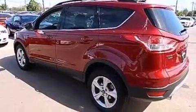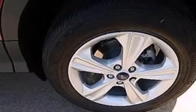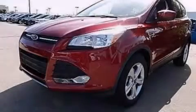XM satellite radio streams commercial-free music, news, sports and more. This vehicle is sure to sell fast — call and arrange your test drive today.